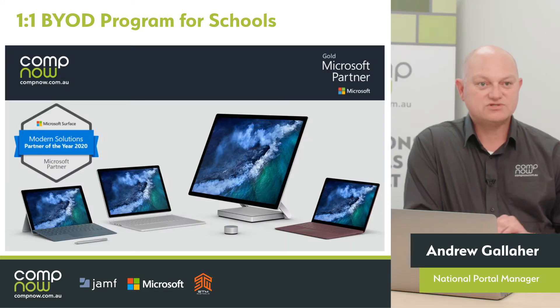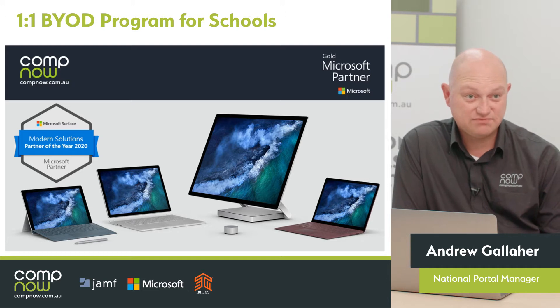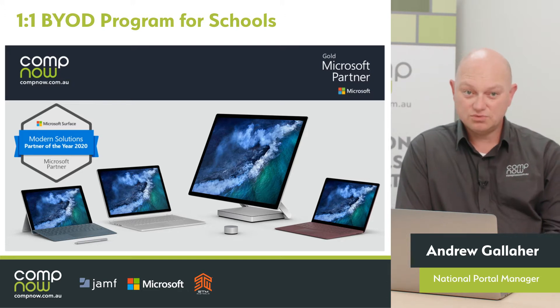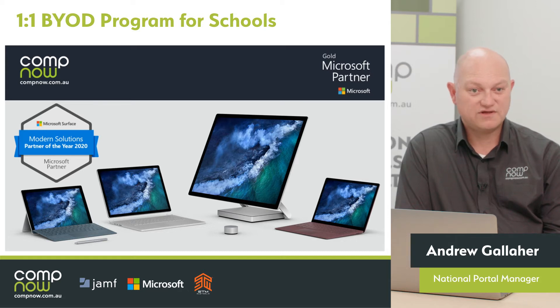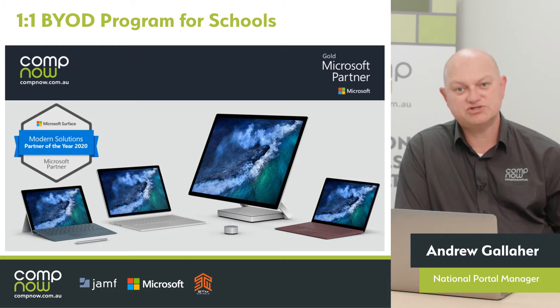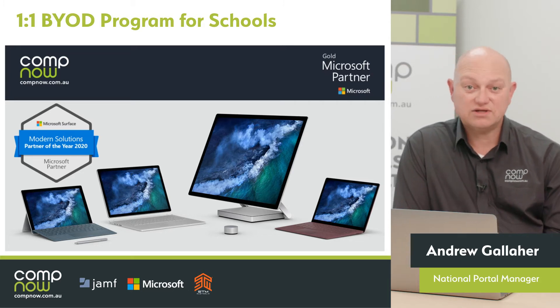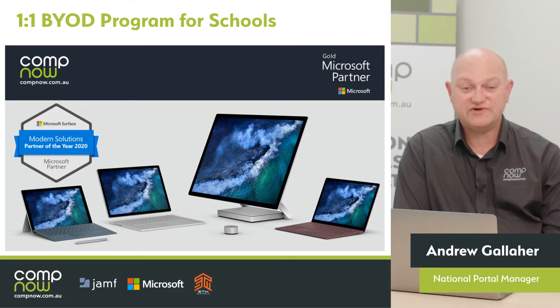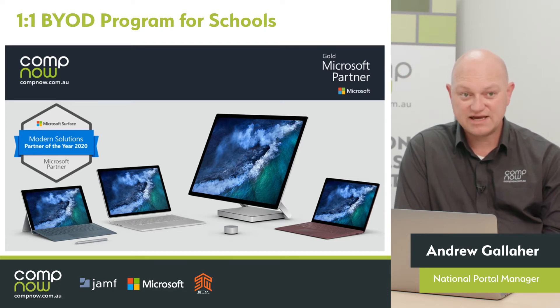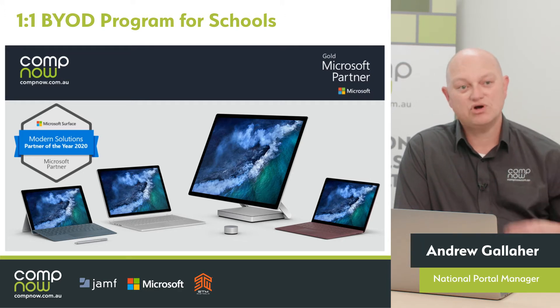Just recently CompNow was awarded the Modern Solutions Partner of the Year for 2020 by Microsoft. It's a global award, given to CompNow in recognition of our work with some of the new tools that Microsoft make available for that modern deployment and modern management story. CompNow has technical experts who can help you develop new workflows to gain access to these powerful tools and can help you manage that process ongoing.